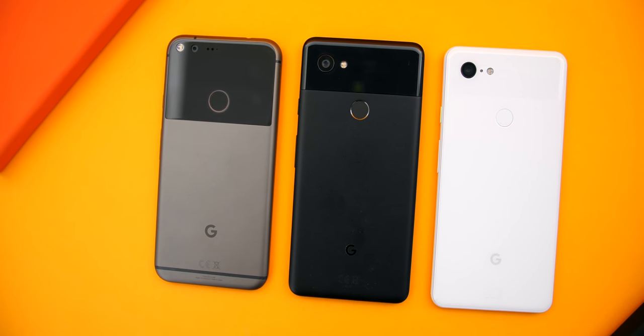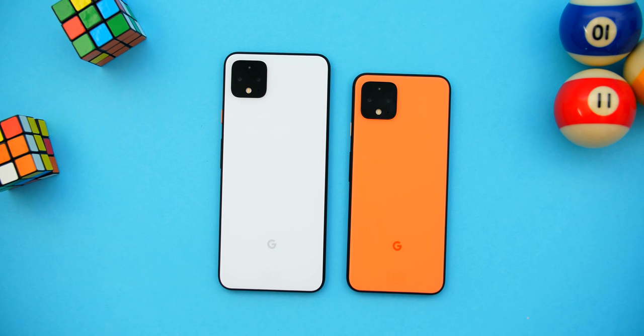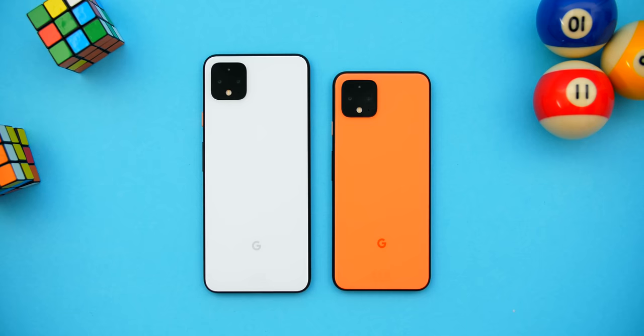Google has actually made their own hardware for the past three years with their Pixel phones. This is the brand new Pixel 4, the fourth generation, which just came out in October, and this is my full in-depth review. I do have mixed feelings about it, and you'll see why in just a second.